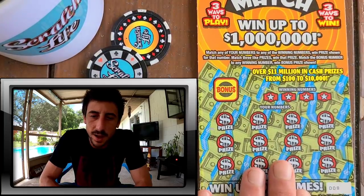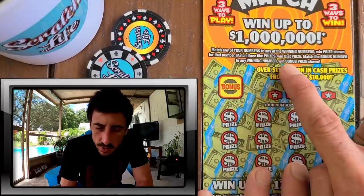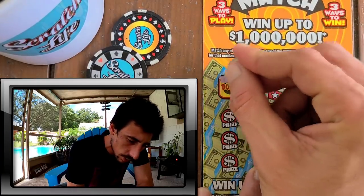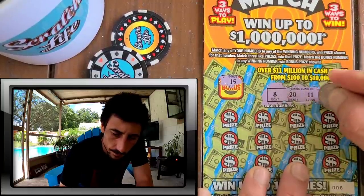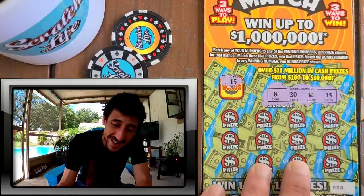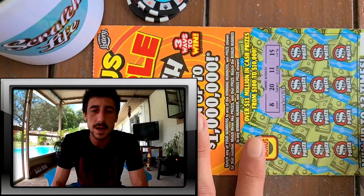Alright, ticket eight — let's see what we got. We gotta scratch everything on this ticket. There's also a bonus number — match it to any winning number. Let's see if we won right away... We won right off the bat! Booyah! We got it — $15! Holy smokes, first scratch bonus, kaboom!